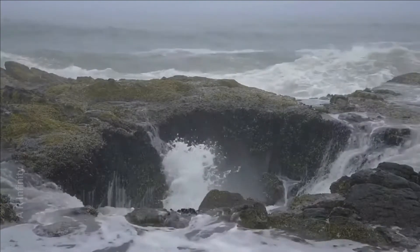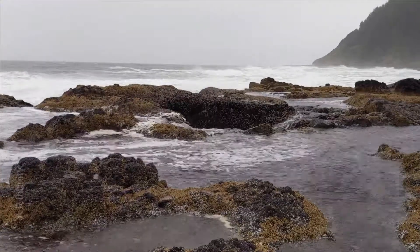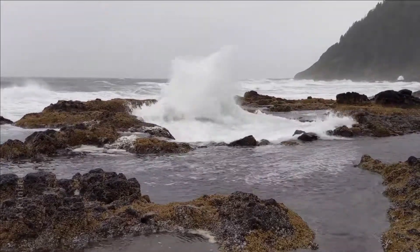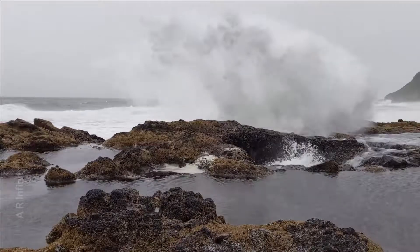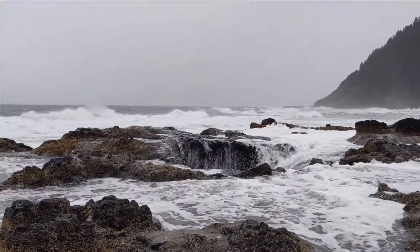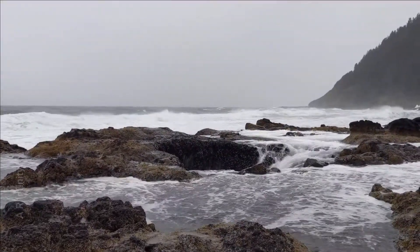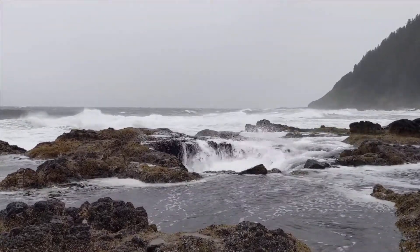Thor's Well is a circular hole. At high tide, the wave enters the hole and fills it completely with water. Then the hole empties out. There is an infinite cycle of draining and refilling.